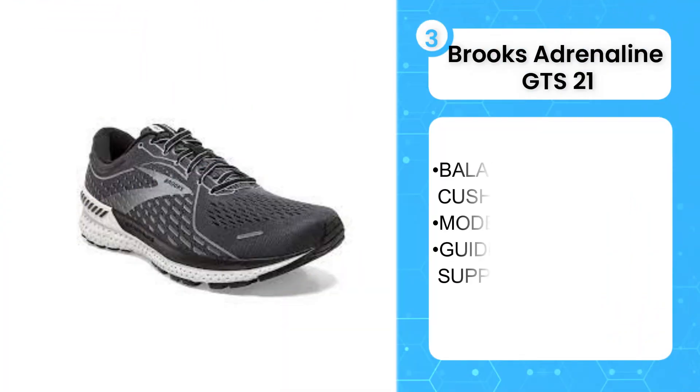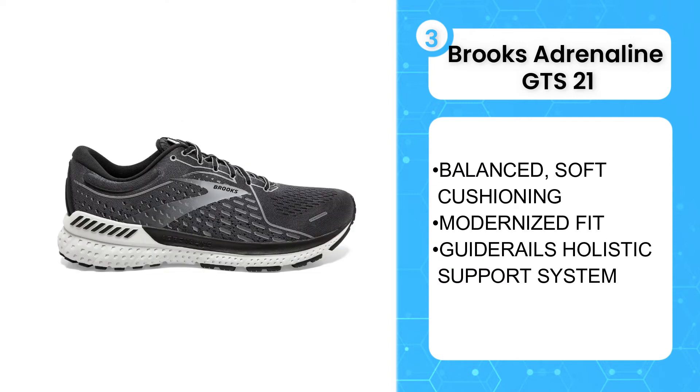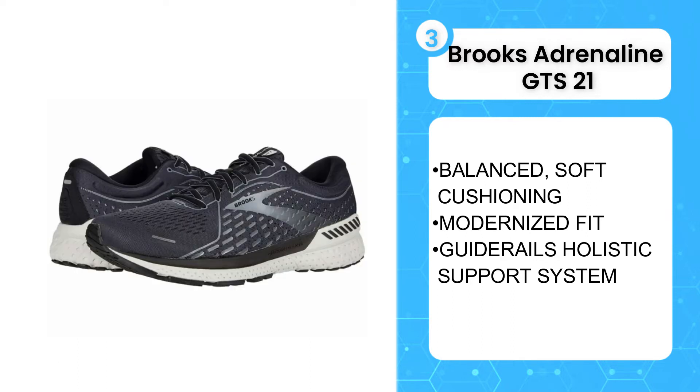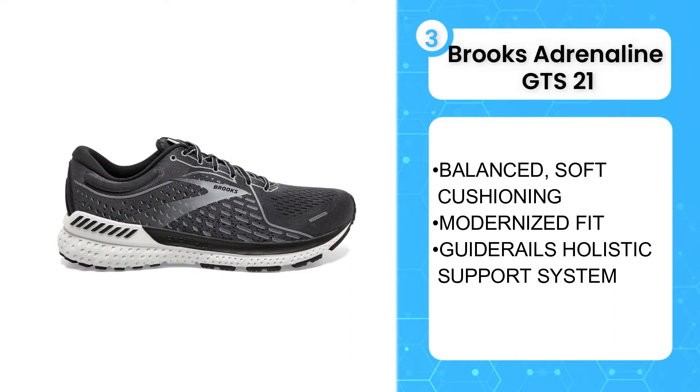The third product on the list is the Brooks Adrenaline GTS 21. If you are tired of rolling over the shoe's edge and wearing out your shoes on the inner side, the Brooks Adrenaline GTS 21 will fix that problem for you. People with flat feet and overpronation need a shoe that offers more support on the inner side to keep the foot straight and not falling in.